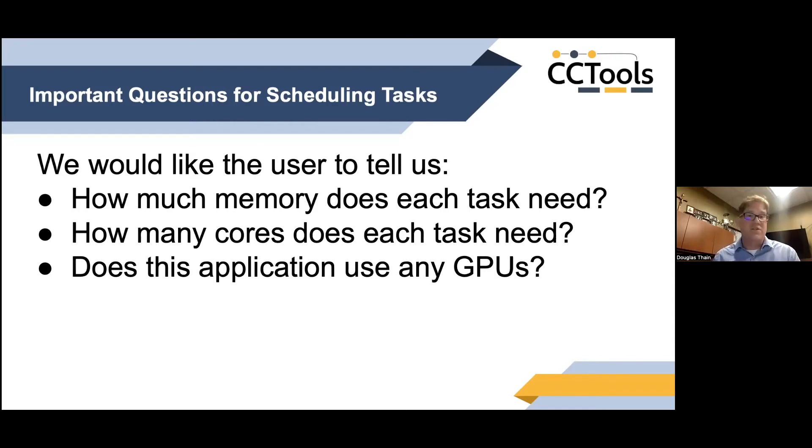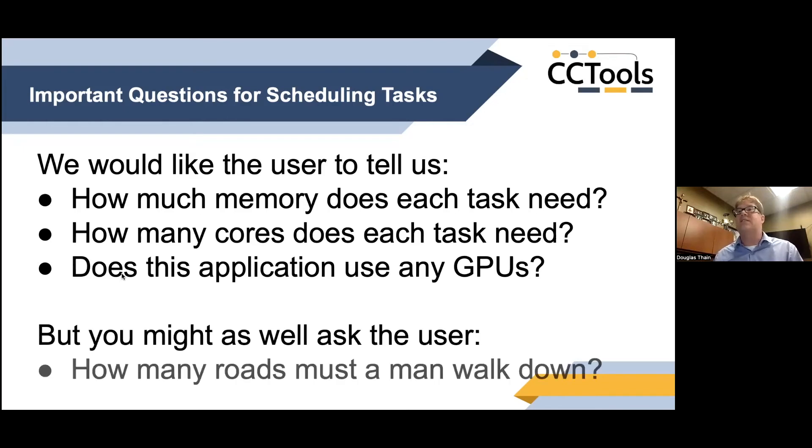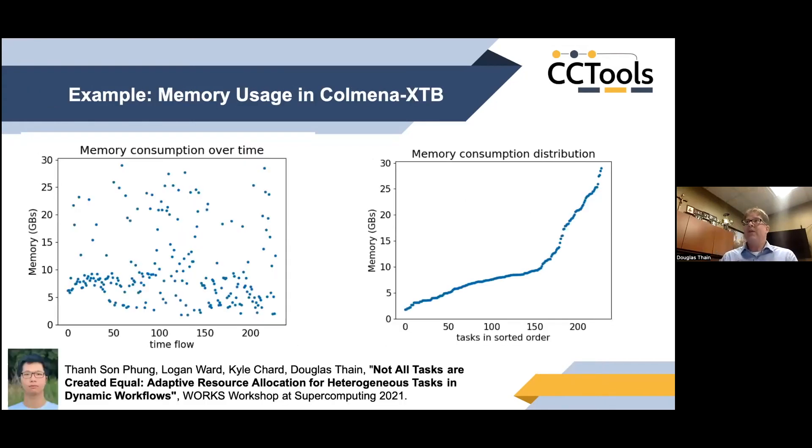You might think users know if they're using a GPU because that's fundamental to the program's operation — clearly someone writing a CUDA program knows they intend to use a GPU. But we now see applications of so many layers and stacks that someone can write a program and not even know it uses TensorFlow deep in its component stack. Users don't necessarily know, and we might as well be asking them how many roads must a man walk down and expect a good answer.